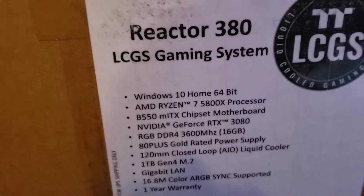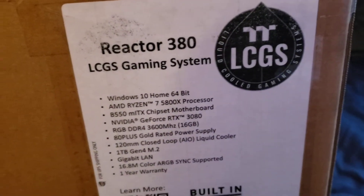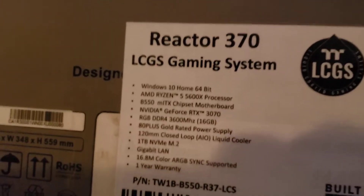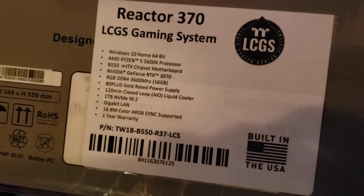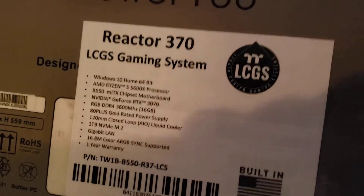You see how this outside box says 3080? So it's supposed to have an RTX 3080 in it. Well, there's a box inside that box — and look what it says: it says 3070. It's a 3070. So I still haven't got a 3080 graphics card. I've been looking for months, I literally find one online, order the PC, and they still send me a 3070.